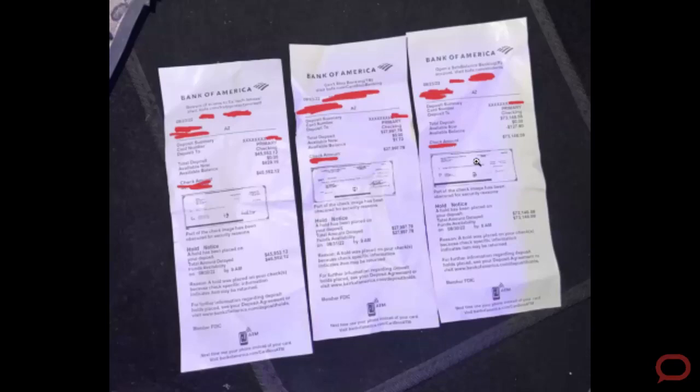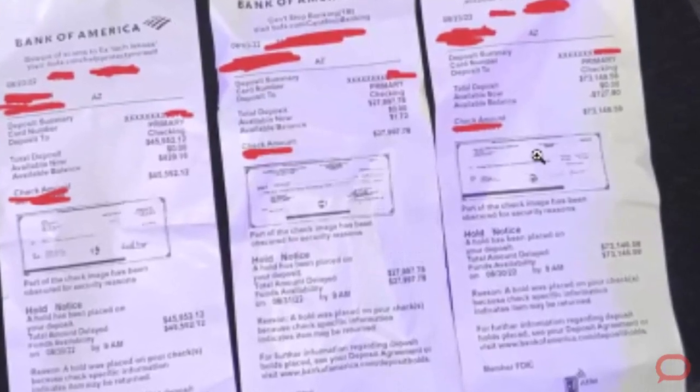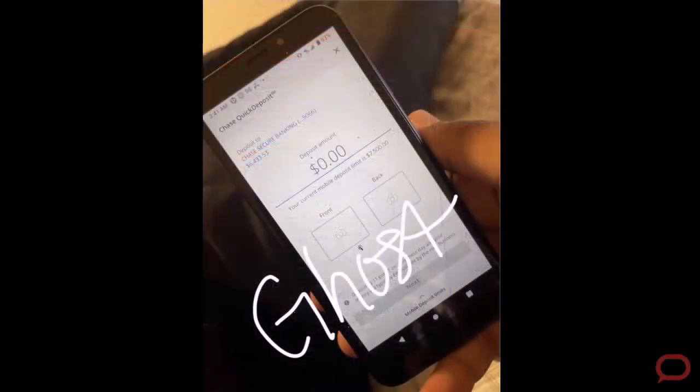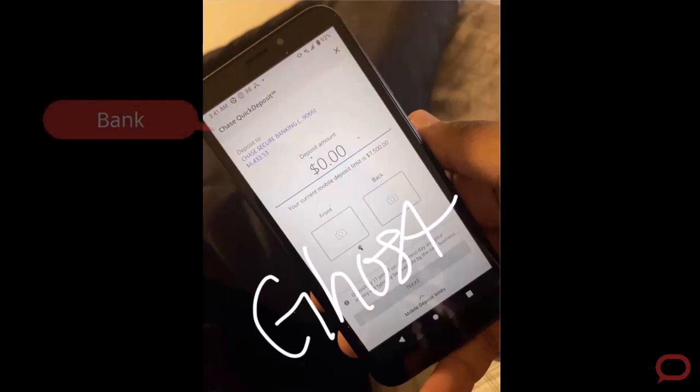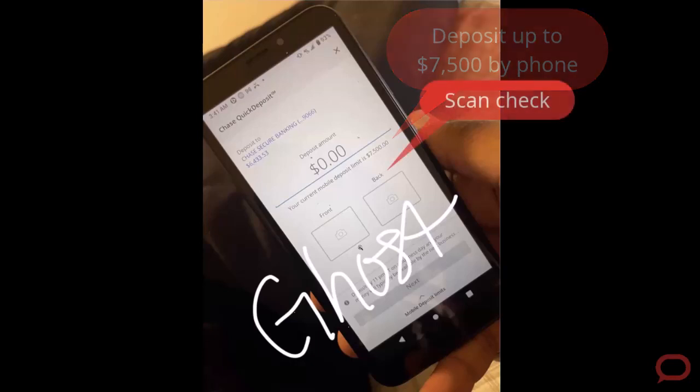This is a good example of several checks — three checks being deposited on three different bank accounts by one single criminal. This is another image with a bank deposit using a mobile app. See the bank brand right here, the deposit amount — all the important features in the mobile app that allow you to deposit the check.